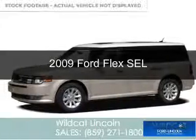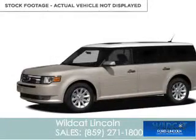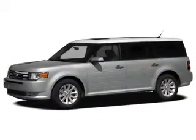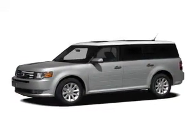This is a used 2009 Ford Flex, powered by all-wheel drive, a 3.5-liter 6-cylinder engine, and a 6-speed automatic transmission.